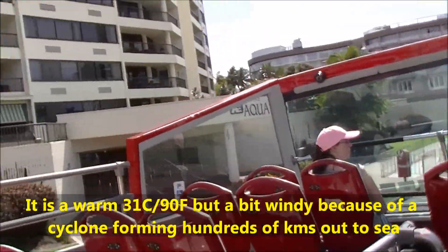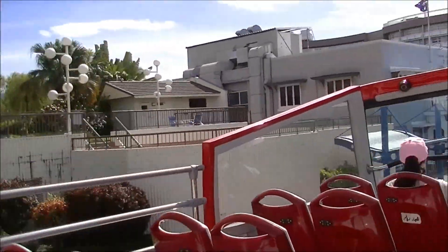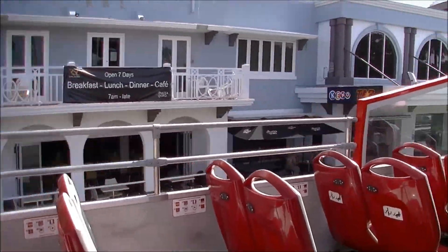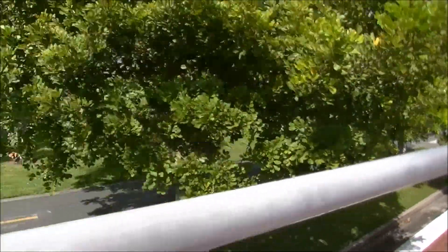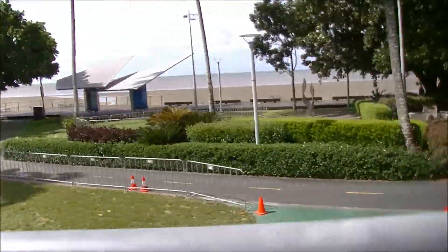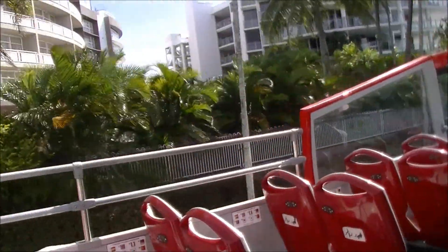The RSL was officially formed in 1916 for all the returned servicemen and women. Here's the RSL. On the opposite side of the road is the Anzac Monument, which is dedicated to those involved. This memorial has particular significance to those involved in World War II at the Battle of the Coral Sea.